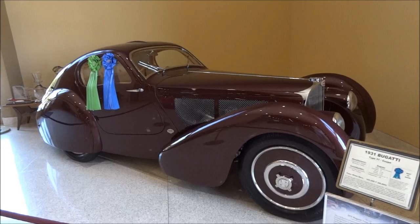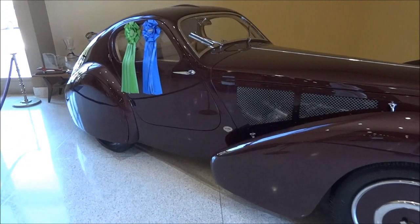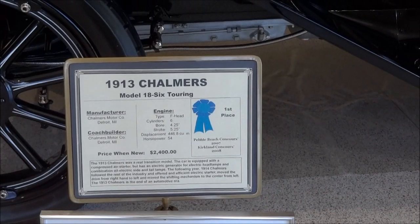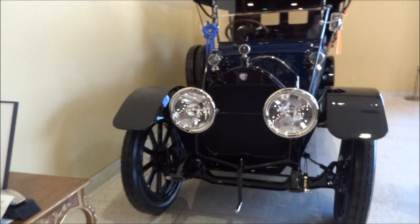Best of show, multiple times — a 1931 Bugatti Type 51 Dubos Coupe. Here's a 1913 Chalmers Model 18, first place at Pebble Beach 2007. Right here in Sylmar.